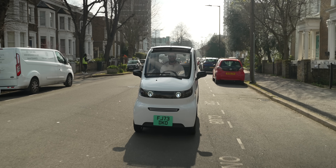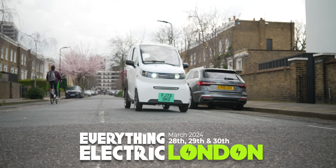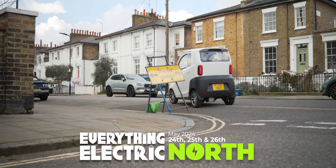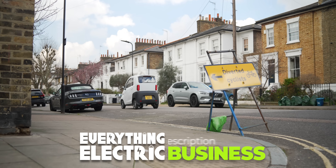Like Fully Charged? You'll love our fun-packed everything-electric expos around the world. Next up we're in London and Harrogate. Remember, energy and transport professionals go for free on the first day.